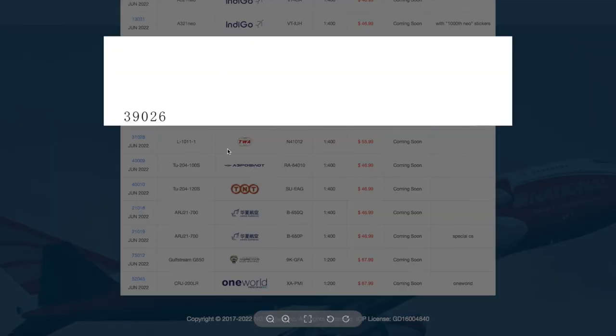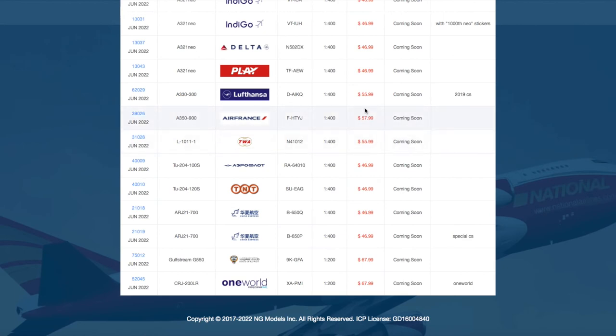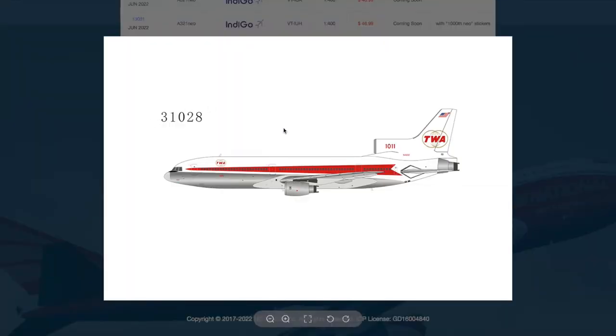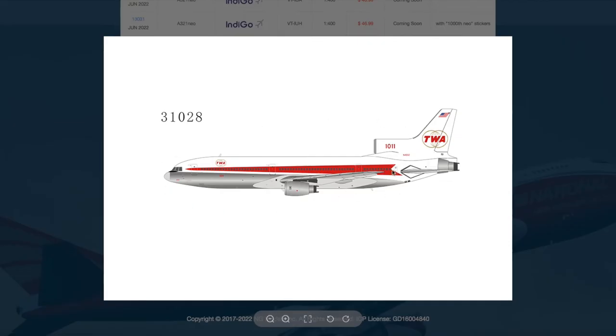We have an Air France A350-900 with registration Fox Shot Hotel Tango Yankee Juliet. The price for the A330 is $56, and for the Air France A350 it is $58. Then we have just one retro model in this release — I believe Buchanan Models is using NG's molds — a TWA L1011 with registration November 41012, priced at $56.